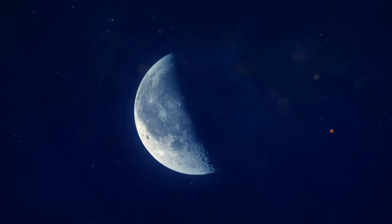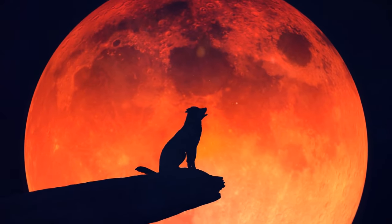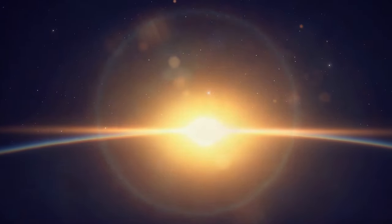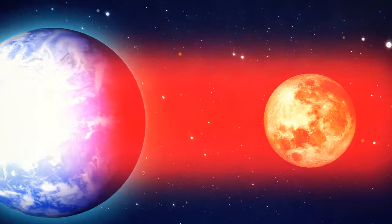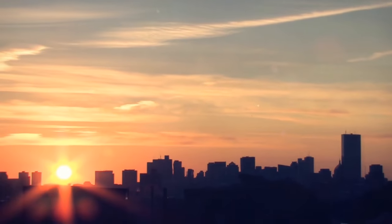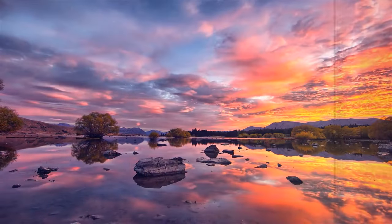When the moon is in this zone, direct sunlight doesn't reach it — it should have disappeared. But instead, it becomes red. All because the sun's rays pass through the Earth's atmosphere. They scatter, and most of the blue light disappears. But the red and orange rays continue and hit the surface of the moon. You see a phenomenon called the blood moon. By the way, this curvature of light occurs at sunsets and dawns — the atmosphere scatters the blue light, and you see a red and orange sky.